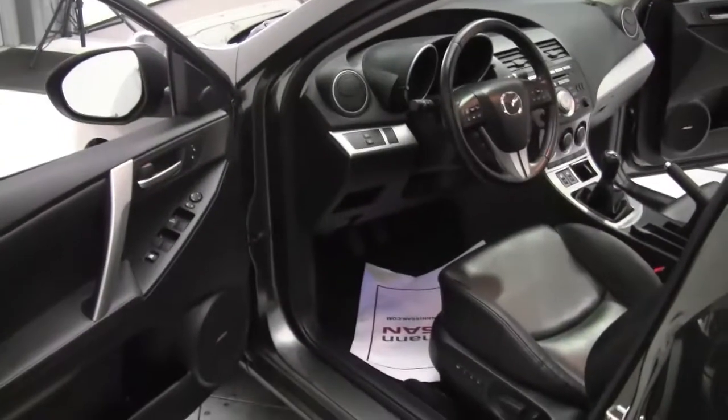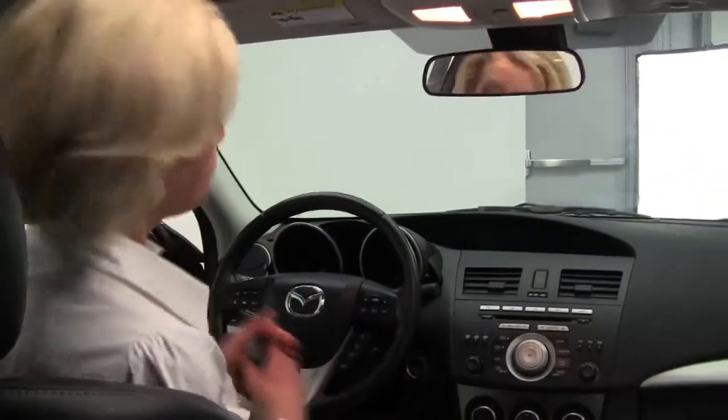Let's take a look at the inside. We've got a lot of great features. Power front seats, memory seating for the driver's side. I should tell you it smells amazing in here — definitely a non-smoked in vehicle. Let's start it up.